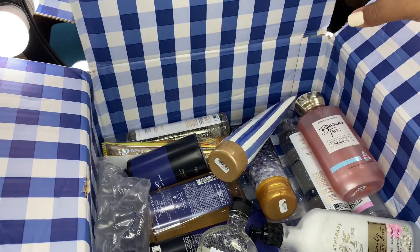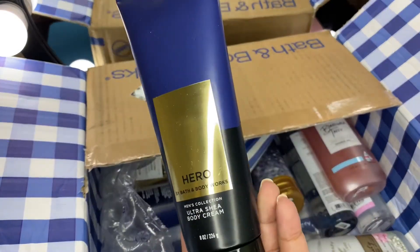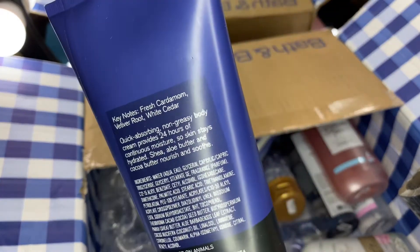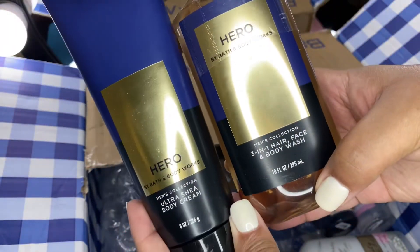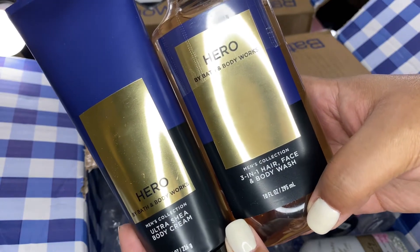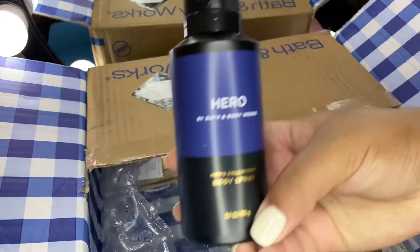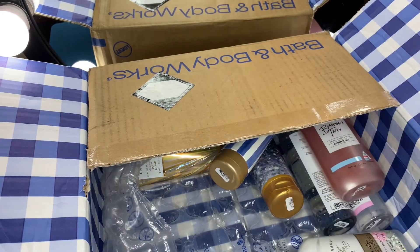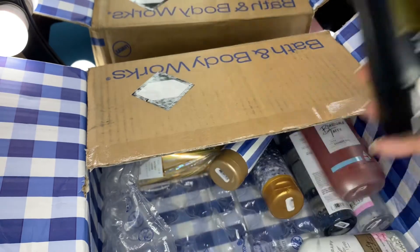Next I got a couple of items for my son. I've got Hero in the body cream — scent notes are fresh cardamom, vetiver root, and white cedar. I also got it in the three-in-one hair, face, and body wash, and I picked up the body spray as well. It smells good, I guess, for a men's scent.